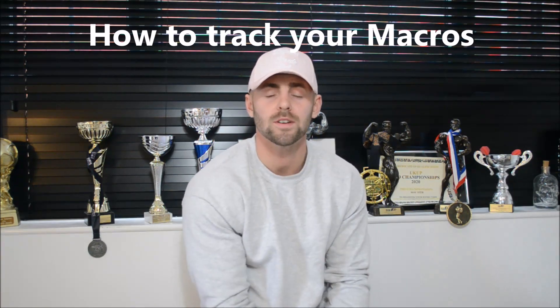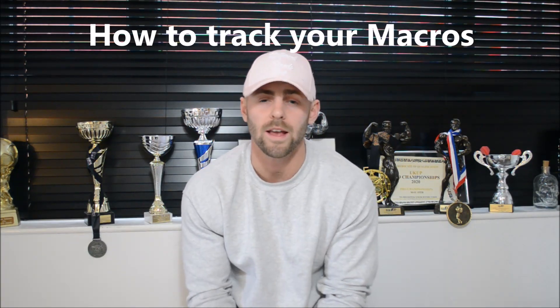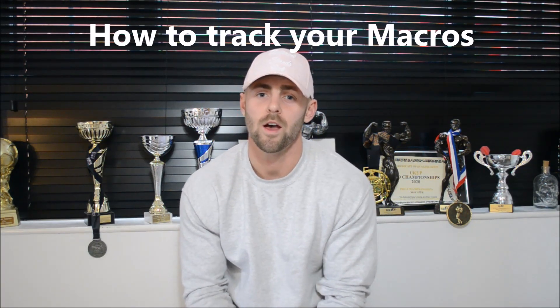Hello and welcome to the video. Today I want to talk about counting macros. You might have heard this spoken about quite a lot but never actually understood what it means. It's basically a fancy way of saying counting all the food that you put into your body. When people hear that, it probably turns a lot of people away because they think it's really challenging.